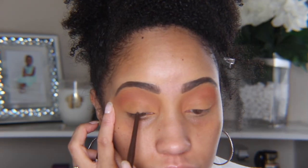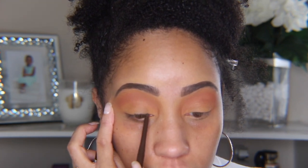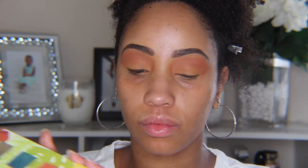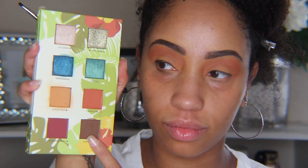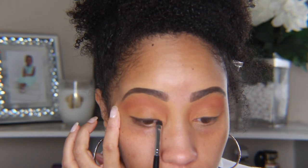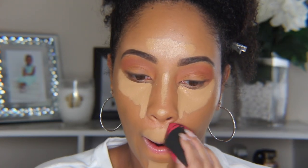Next I'm using a dark brown pencil liner to line my top lash line. I don't recommend pulling on your eyes like this, but you know, it is what it is. Once we're all lined up, we're using Cafecito to smudge out that top liner.